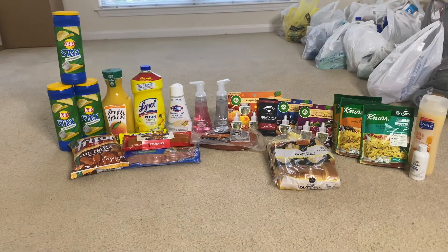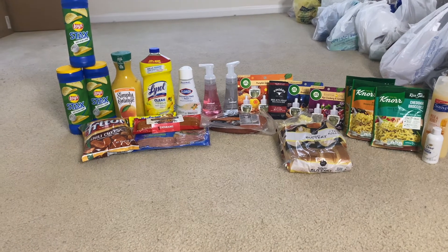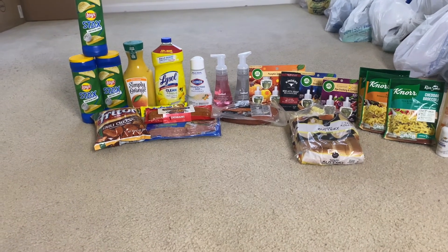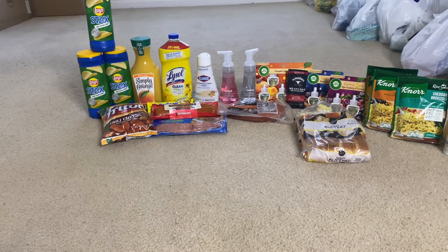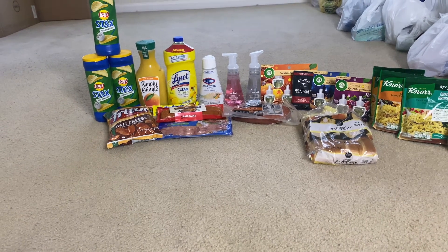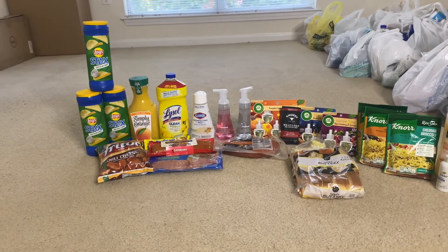Next is the Zatarain smoked sausage at $3.98. I got back a dollar plus 10 cents from the any-pork-link rebate on Ibotta, bringing it to a final cost of $2.88. I also got the Smithfield hickory smoked sausage at $3.28, got back a dollar making it $2.28. Next is the Butterball turkey bacon at $3.98, and I got back 75 cents from Ibotta making it $3.23.